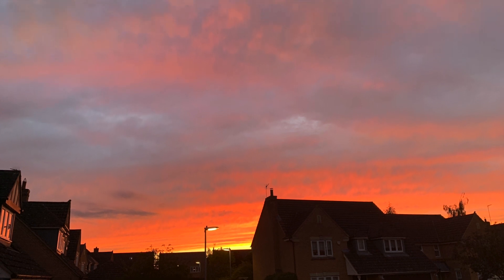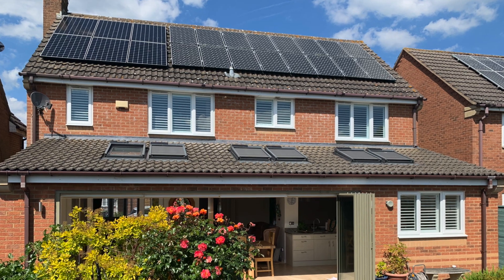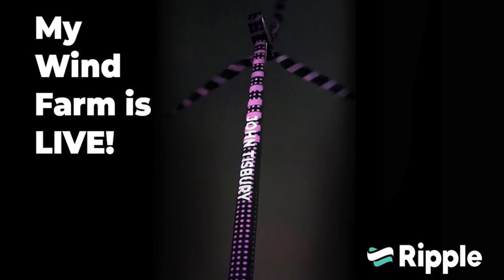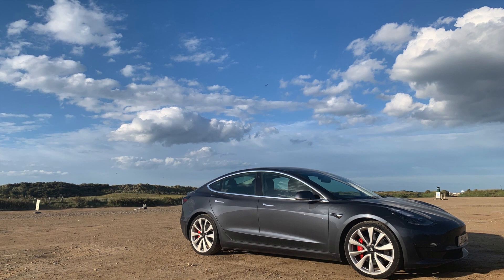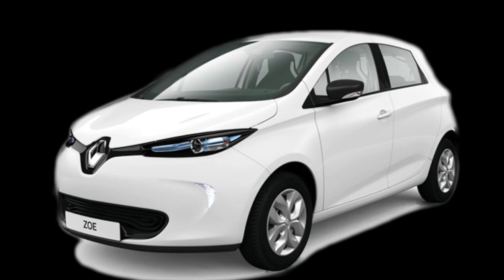This video covers June 2022's generation and performance figures for our Solar PV and Tesla Powerwall 2 here in the UK. I'll share our Ripple Energy wind turbine performance, our electric and gas bills for the month, and our Tesla Model 3 and Renault Zoe EV usage and costs.